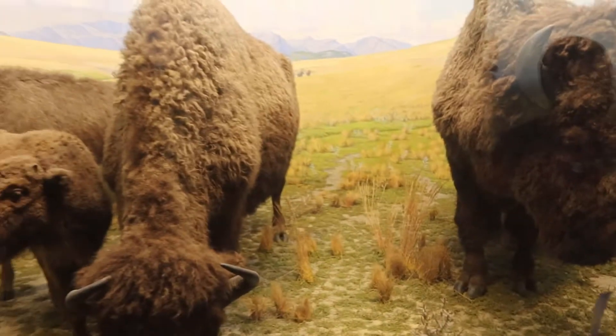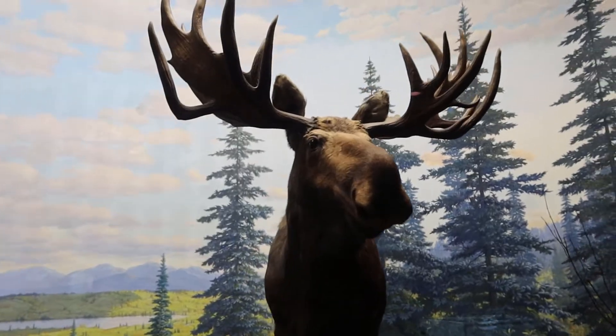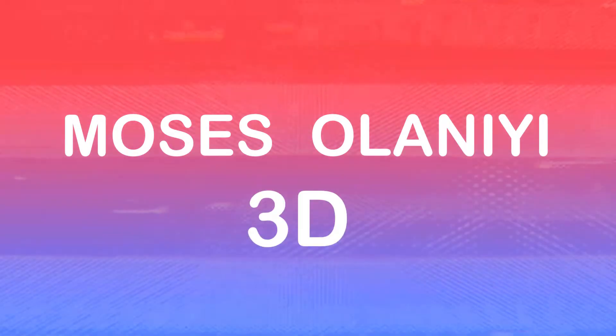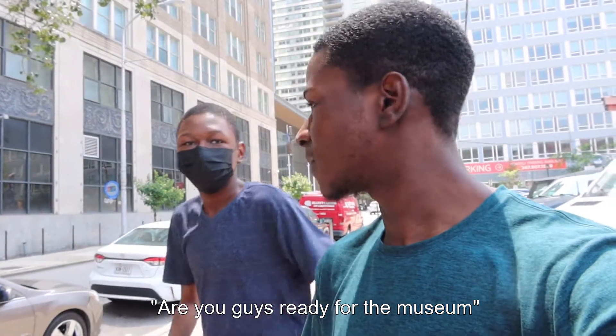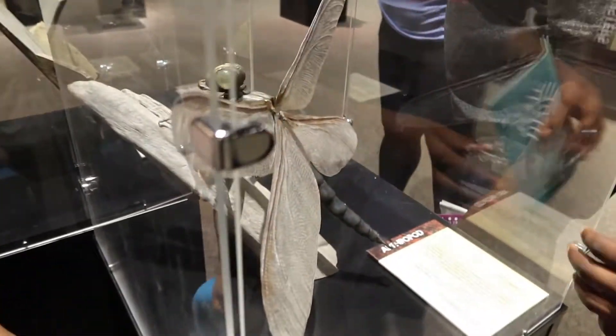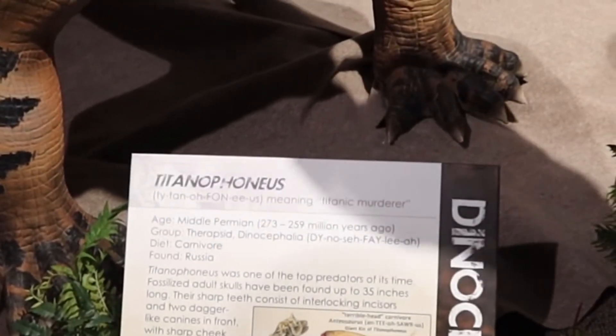This is a bison, they look so real. Oh look at this moose — I never knew moose could be this big. You guys ready for the museum? What type of insect is this? It looks huge. This is the Titanophonus — look at it!